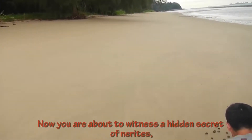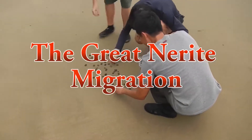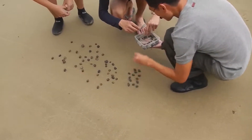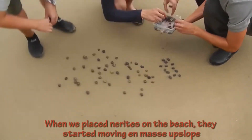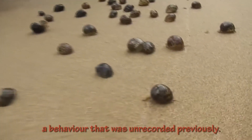You are about to witness a hidden secret of nerites: the great nerite migration. When we placed nerites on the beach, they started moving en masse upslope, a behaviour that was unrecorded previously.